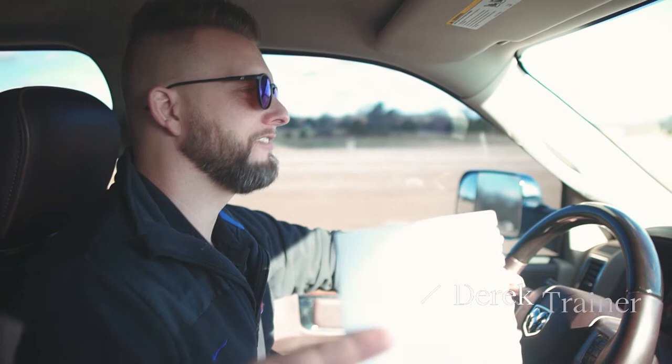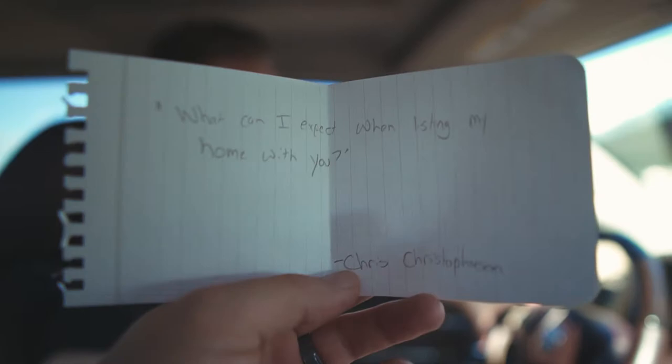What can I expect when listing my home with you, Chris Christopherson? I'm driving right now but I'm actually going to tackle this immediately because I enjoy talking about this one.